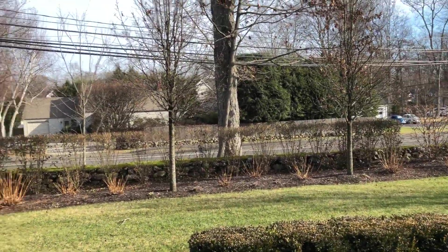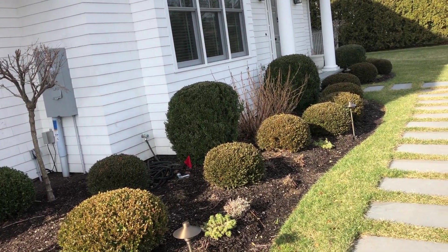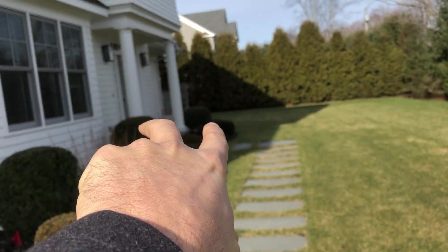There are seven pear trees total. Another idea to consider is upgrading the two white columns.